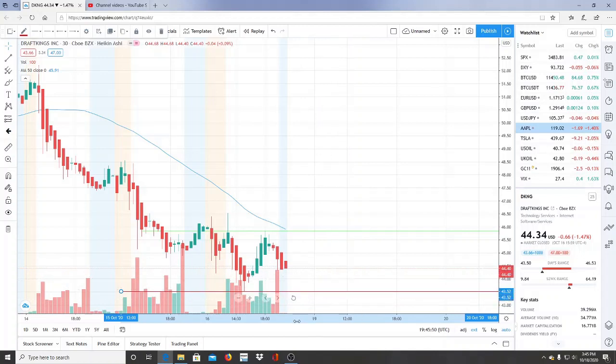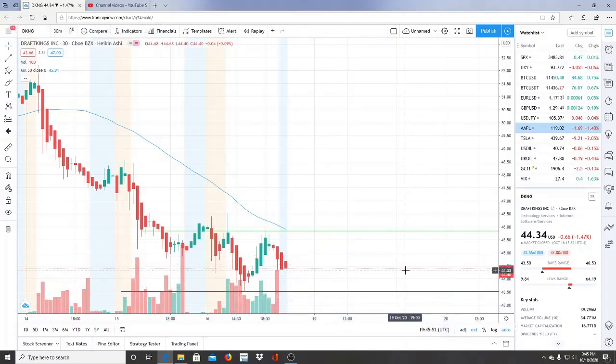Pay very close attention to the behavior of the stock — the inflow, the outflow, and who is dominating the charts. As always, if you found this video helpful and informative, please subscribe, share with your friends and community, click the bell so you don't miss a single video, and hit the like button to let me know you watched. Thank you so much for watching — let's make some money.